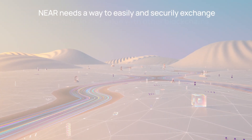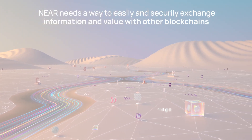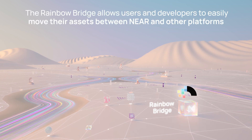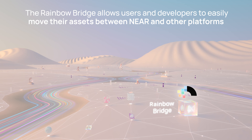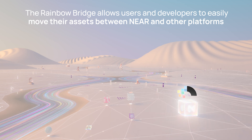As a platform designed to be interoperable, NEAR needs a way to easily and securely exchange information and value with other blockchains. It achieves this through the Rainbow Bridge, a simple tool that allows users and developers to easily move their assets, via tokens or NFTs, between NEAR and other smart contract platforms.